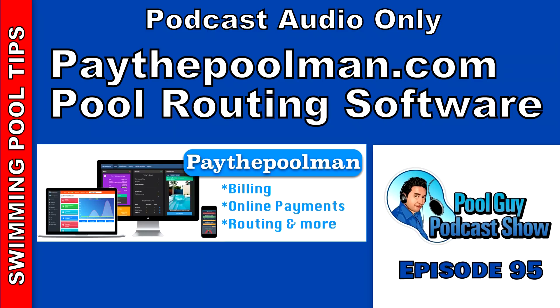Hi and welcome to this week's edition of The Pool Guy Show. Today I'm going to be joined by Jeff Post. He's the creator of Pay the Pool Man. It's a pool routing software that does billing as well as many other things for your pool service route. We're going to go over a lot of the details regarding the software itself.